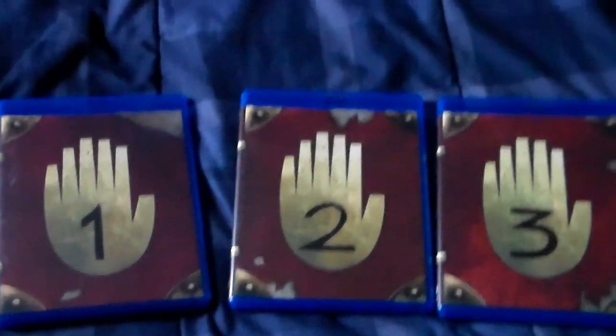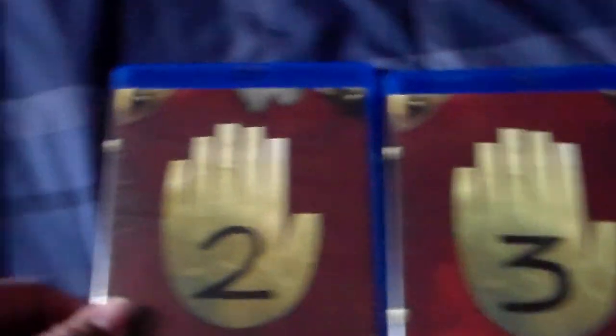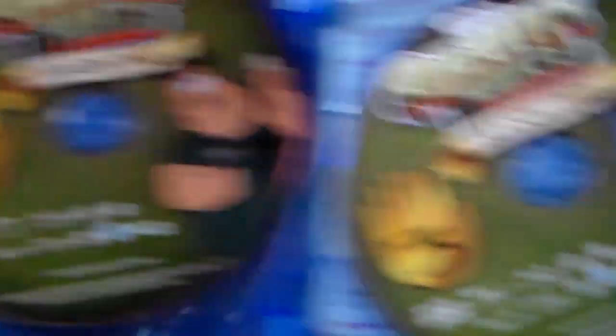I don't want to say too much for those who haven't seen the show, but I think it's very creative how they did the Blu-rays. There's Season One with three discs. Then for Season Two, there's disc one, disc two, and disc three of Season Two. And then in the last Blu-ray, it's just the special features for the show — which is really cool.